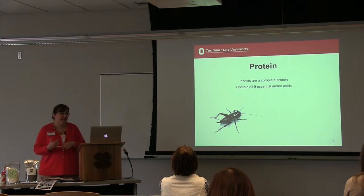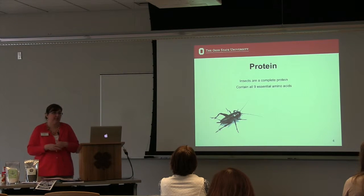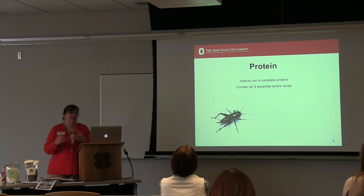One of the reasons people like insects as a food source is because they are high in protein and they are a complete protein, containing all nine essential amino acids. Whereas a lot of other protein sources people may be eating — whether from whole grains or legumes — are not always complete proteins. So that is one benefit of insect consumption.